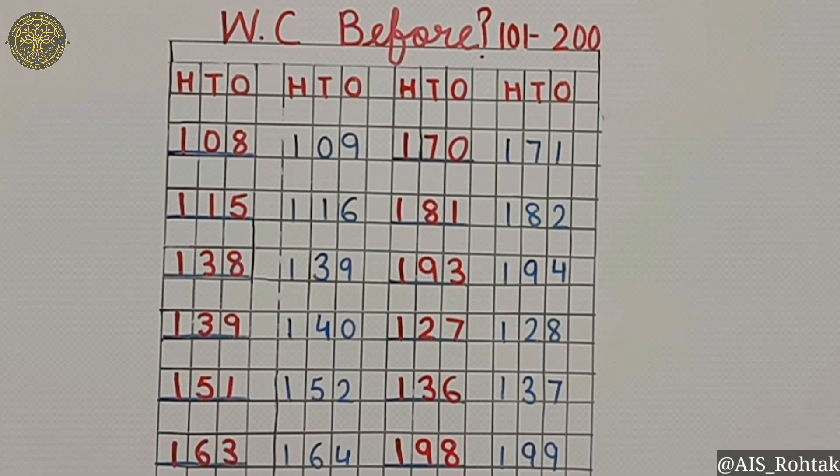Kids, here we have done the practice of what comes before from 101 to 200. You also do the writing practice of what comes before in your math notebook with neat and clean handwriting. And always remember, you have to touch the digits with the bottom line of the box.